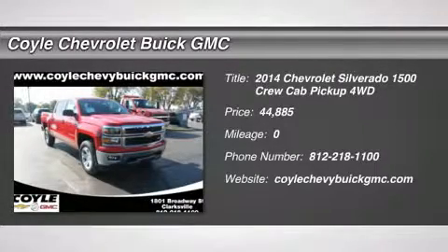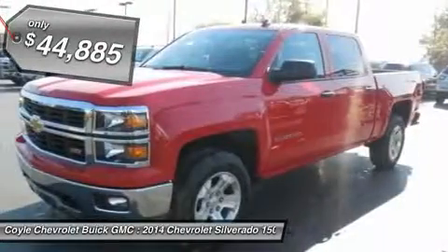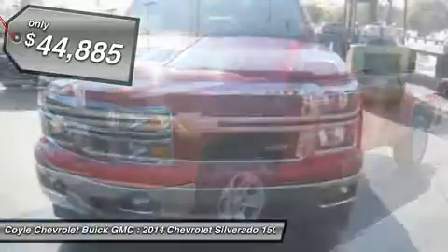The 2014 Silverado 1500. The Chevy Silverado 1500 has the lowest cost of ownership of any full-size pickup and is priced below $45,000.